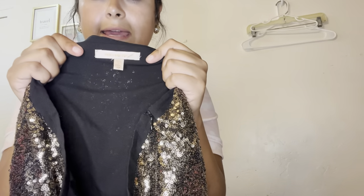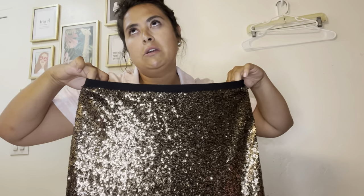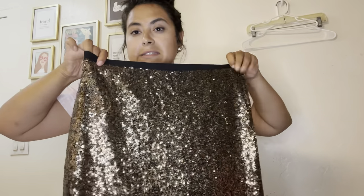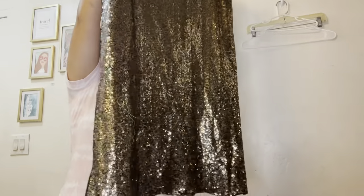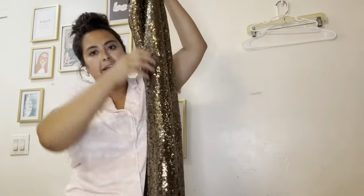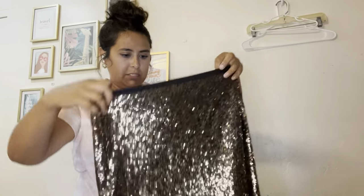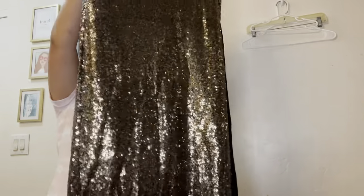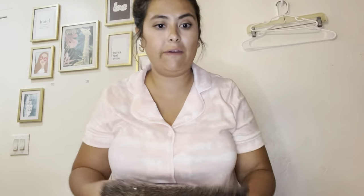This is Skyser Blue, which is a Stitch Fix brand — or can be, I don't believe it's exclusive. It's a gold fully sequined maxi skirt with a slit on the side and it is lined, size medium. There's no damage on this and I think I could probably list it for about $40 just because of the style.